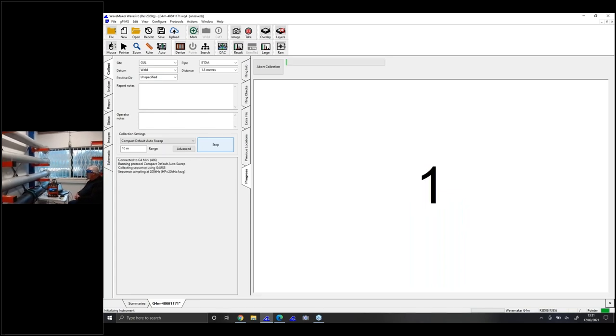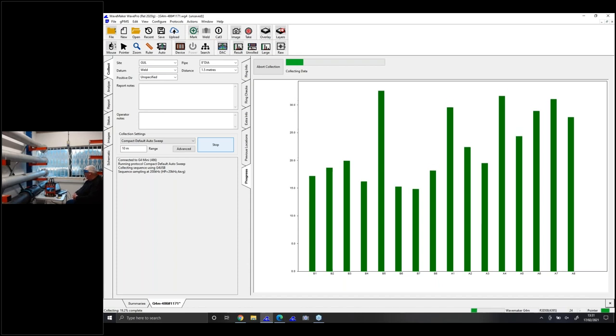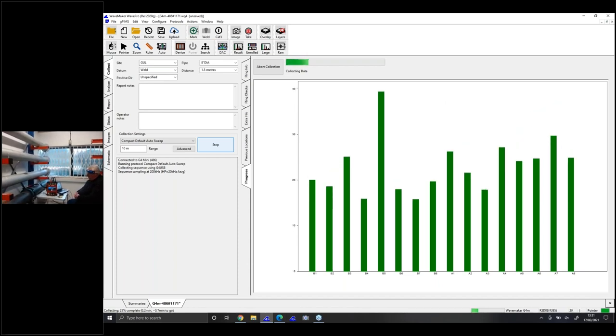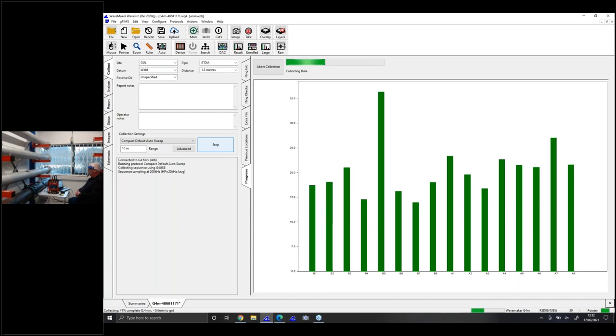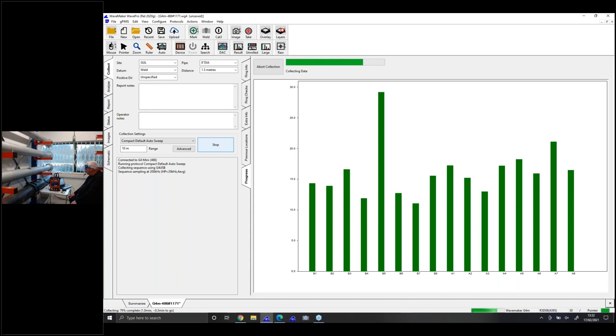I'm going back into my screen and using this to collect. At the moment it's going through the collection phase — this is gathering the data from the 8-inch pipe to the G4. You can see the application happening. It's telling me on top where the green is where it's going through the sequence — it's about halfway. It doesn't take long, so I'm not going to hold up anybody just looking at these lines on the screen.